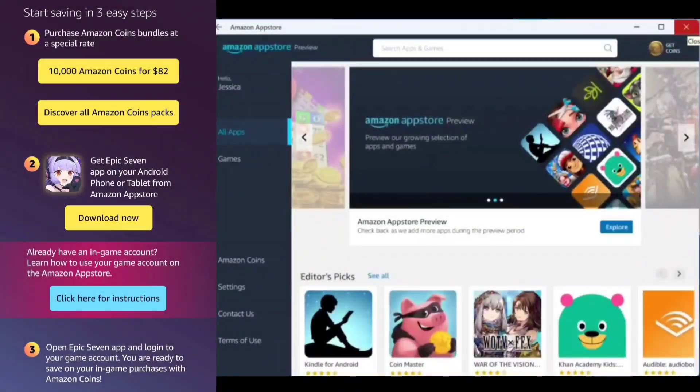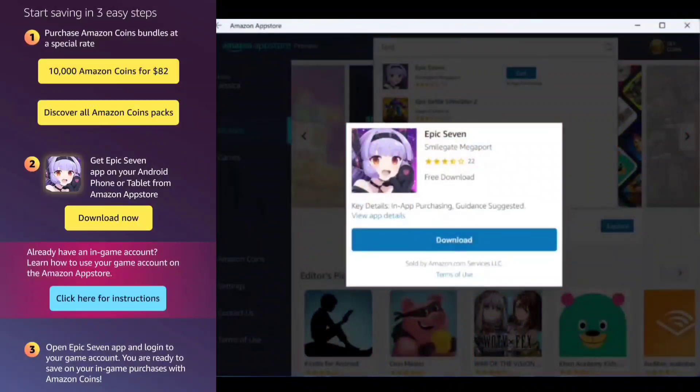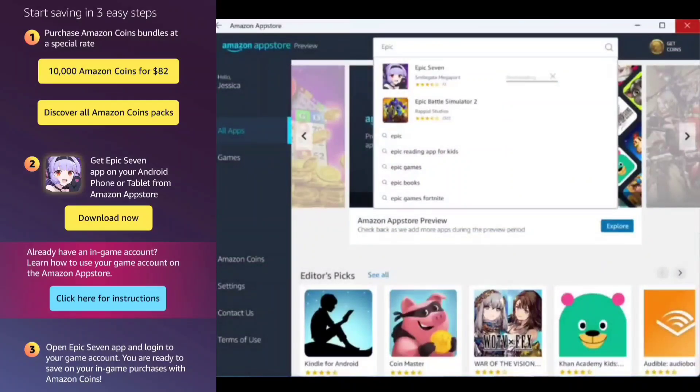There are just three steps. One: get your Amazon Coins. Two: get Epic 7 from the Amazon App Store on your favorite device — Android phone or tablet, or even better, get Amazon App Store now on Windows 11 and play Epic 7 directly from your PC easily with no complications. Currently available for the US and then globally.